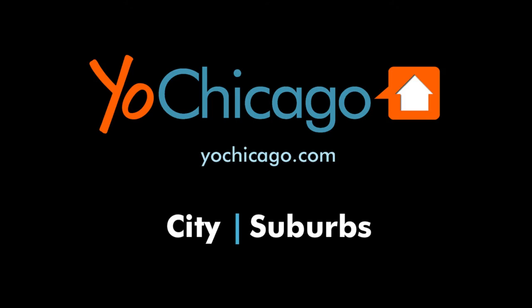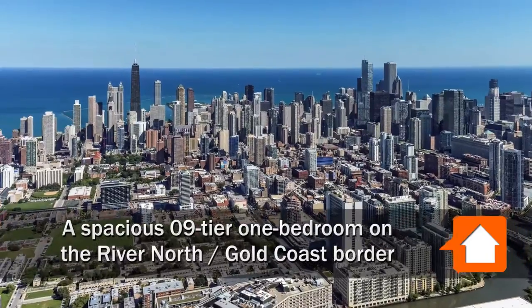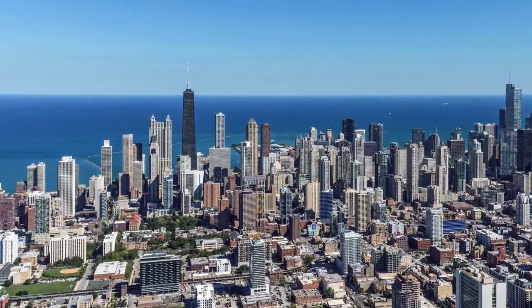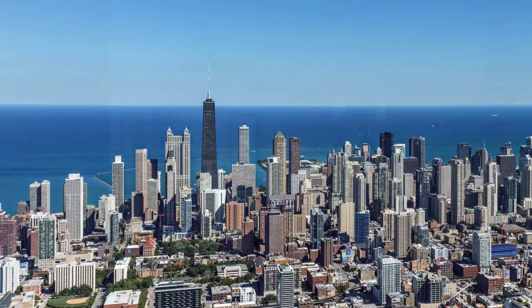Joe Zink here from AirChicago.com. I'm headed to a Steps From Everything location on the border of the River North and Gold Coast neighborhoods to tour a spacious 09-tier one-bedroom apartment in a building with spectacular amenities, at State and Chestnut.